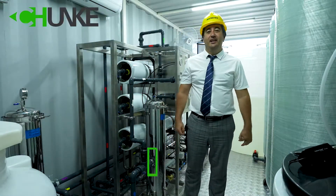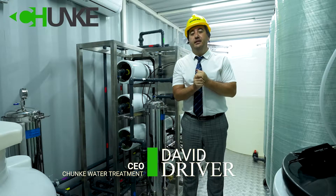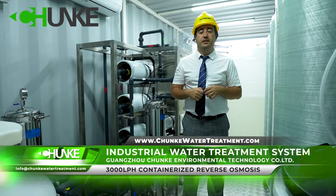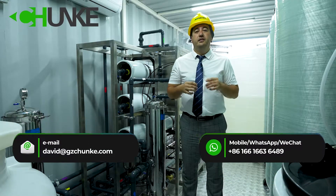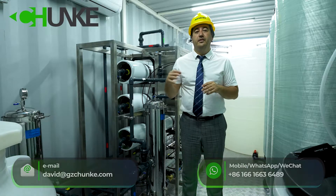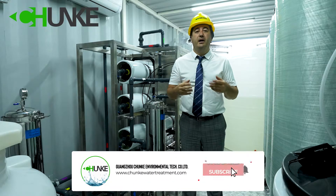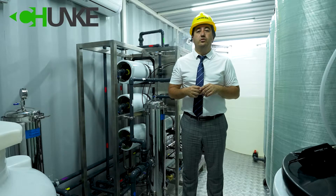Hi, this is David. Today we are in Grango Chanka environmental technology company. Today we will introduce to you a 3000 liter per hour containerized reverse osmosis system. This system is installed in a 20 feet container. This system will be sent to Mozambique for drinking water purposes. Now we can zoom in on all the details and see what kind of brands and what kind of parts we use to design and produce this containerized reverse osmosis system.